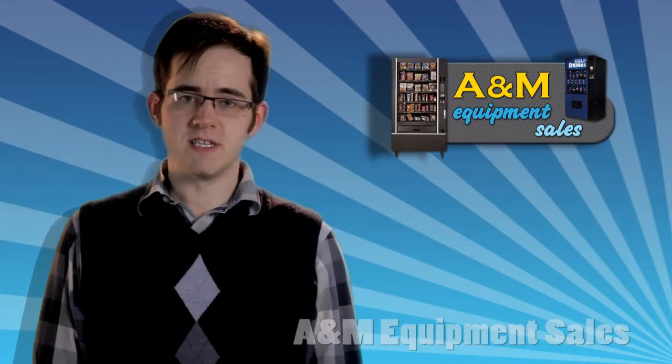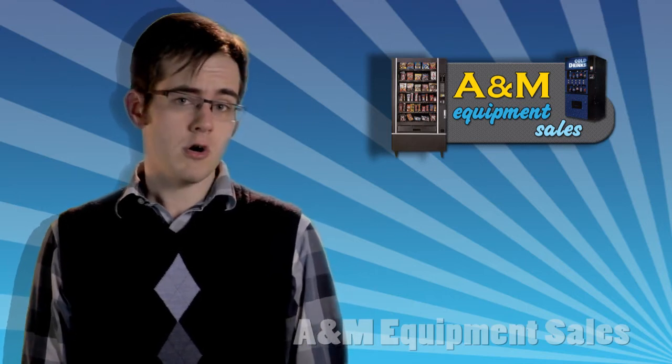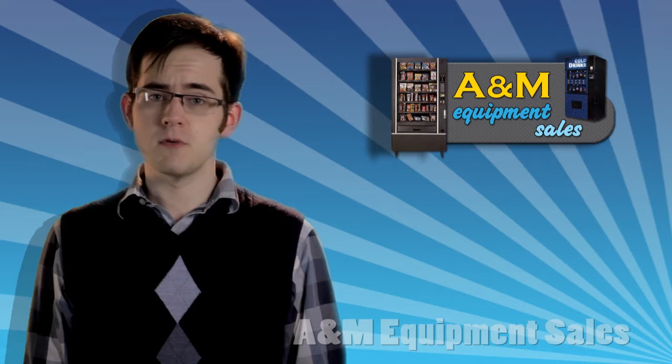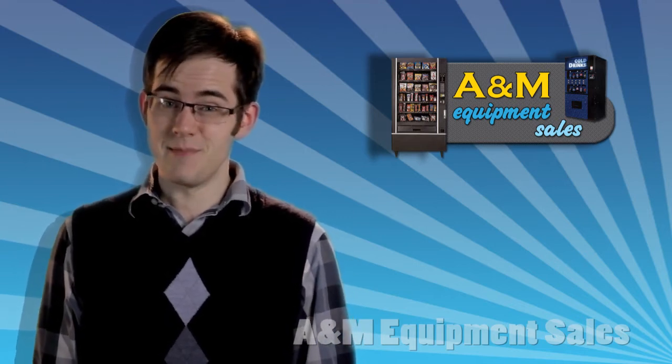Hi, I'm Brendan with A&M Equipment Sales. When it comes to areas where machines are prone to break-ins or are exposed to the weather — places like parks, rest areas, swimming pools, and schools — you need a vending machine that can resist the elements as well as the criminal elements.